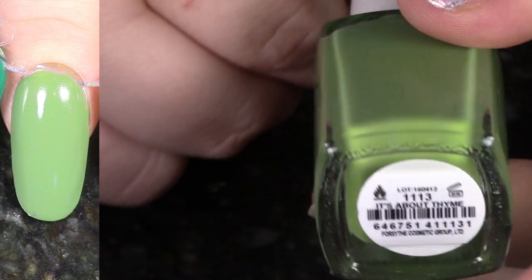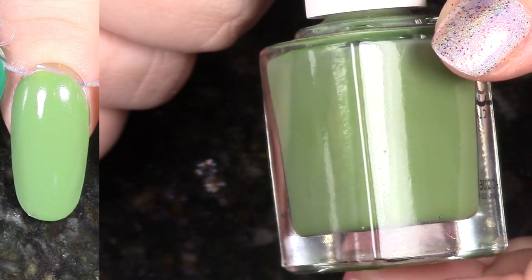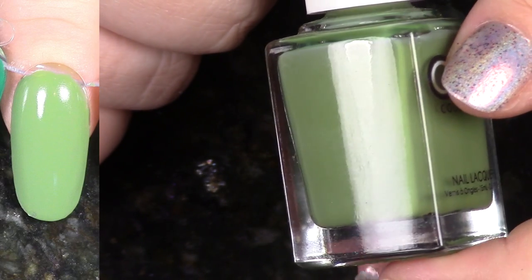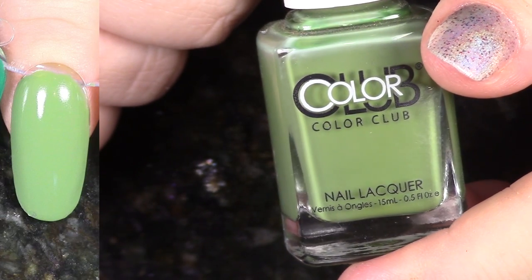Another green that I am just so in love with. This is It's About Time from last year's English Garden Collection. Pick up that whole collection — it's amazing. This has a beautiful formula. It's a beautiful, muted, kind of going towards yellow green that's just fabulous. I love it.